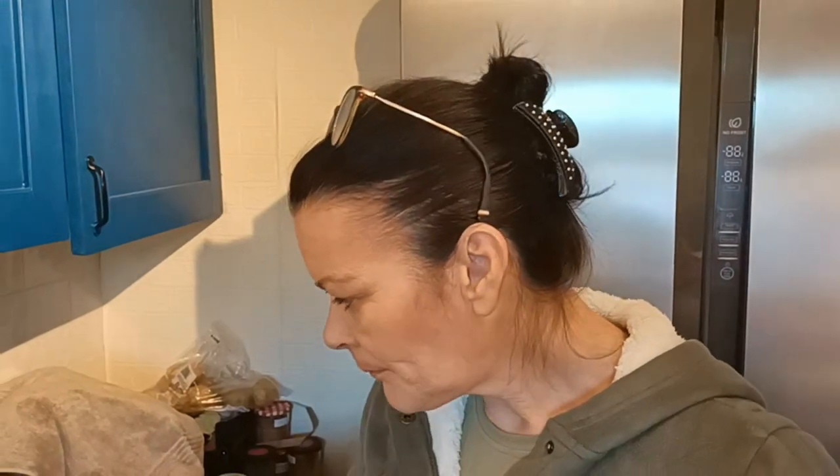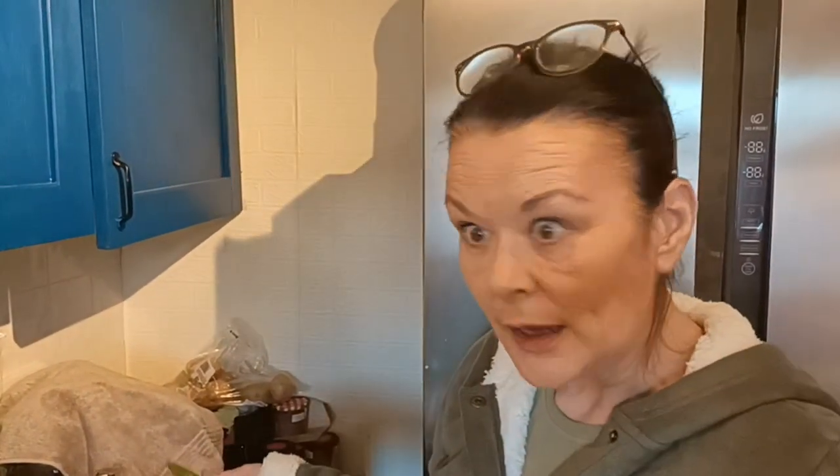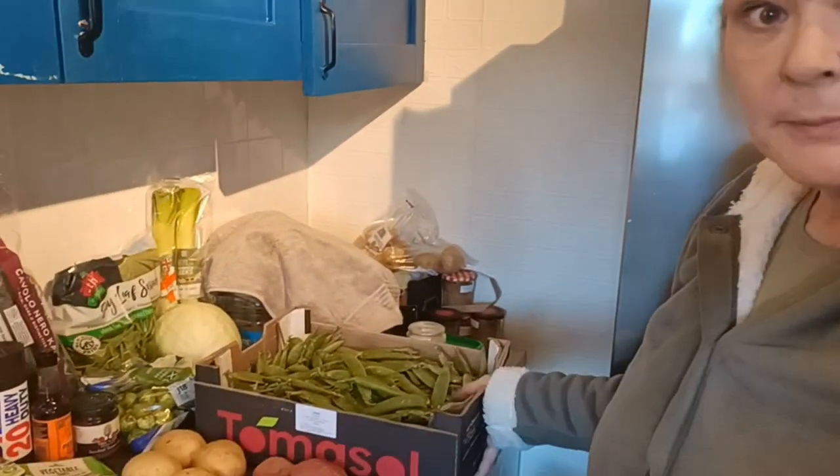I'm going to pod those peas and fill hopefully a couple of ziploc bags and place them in the freezer to use from frozen. That's the plan for them. It's a full tray of podded peas and I'm quite happy with that as a bargain for £1.